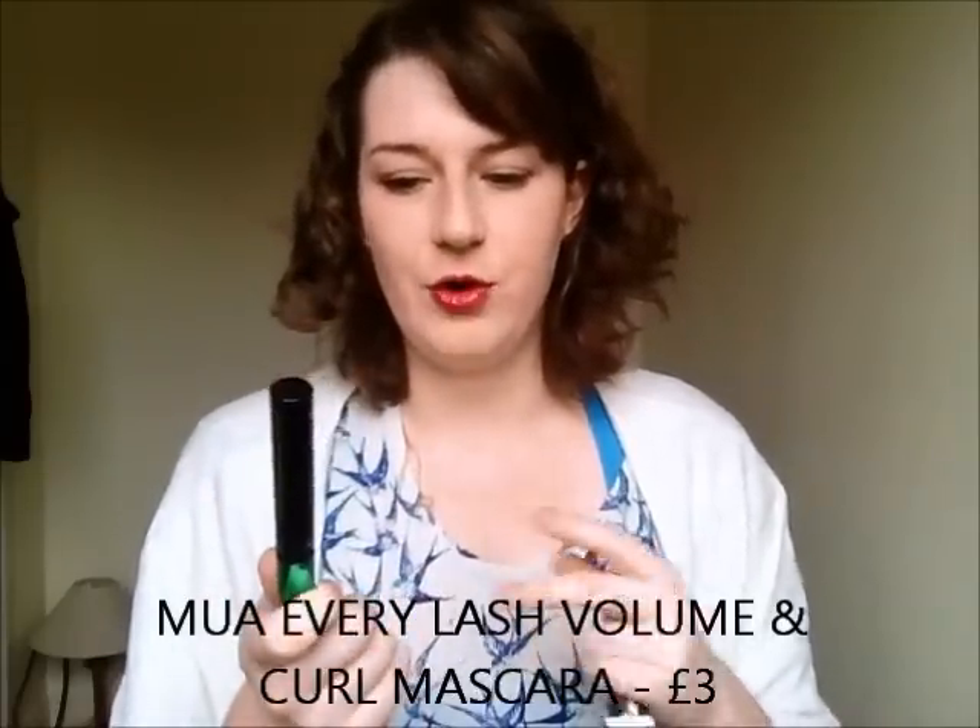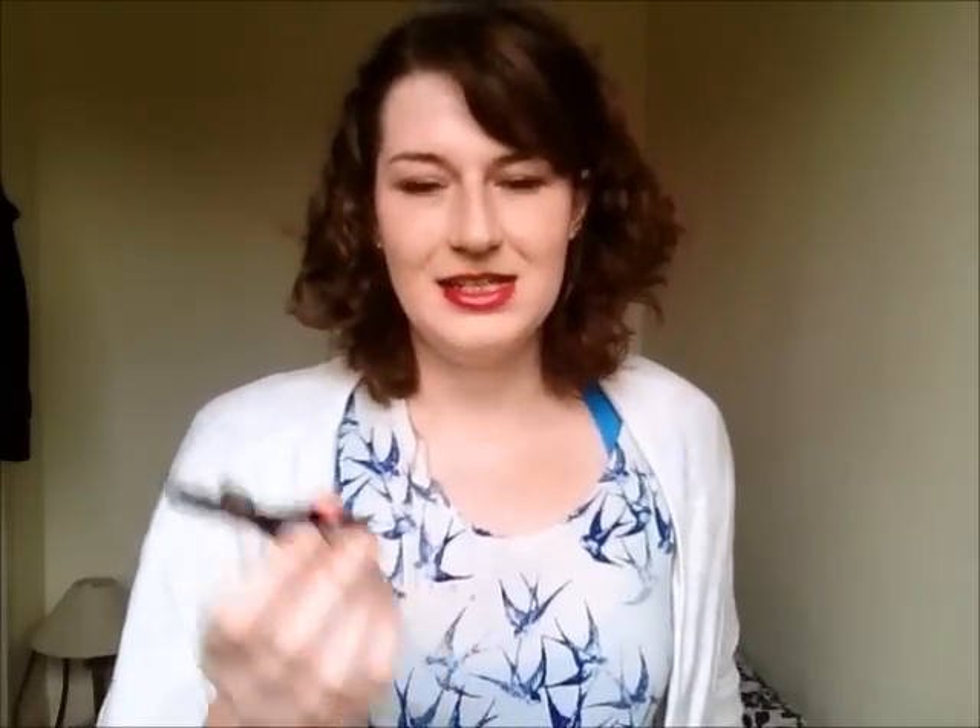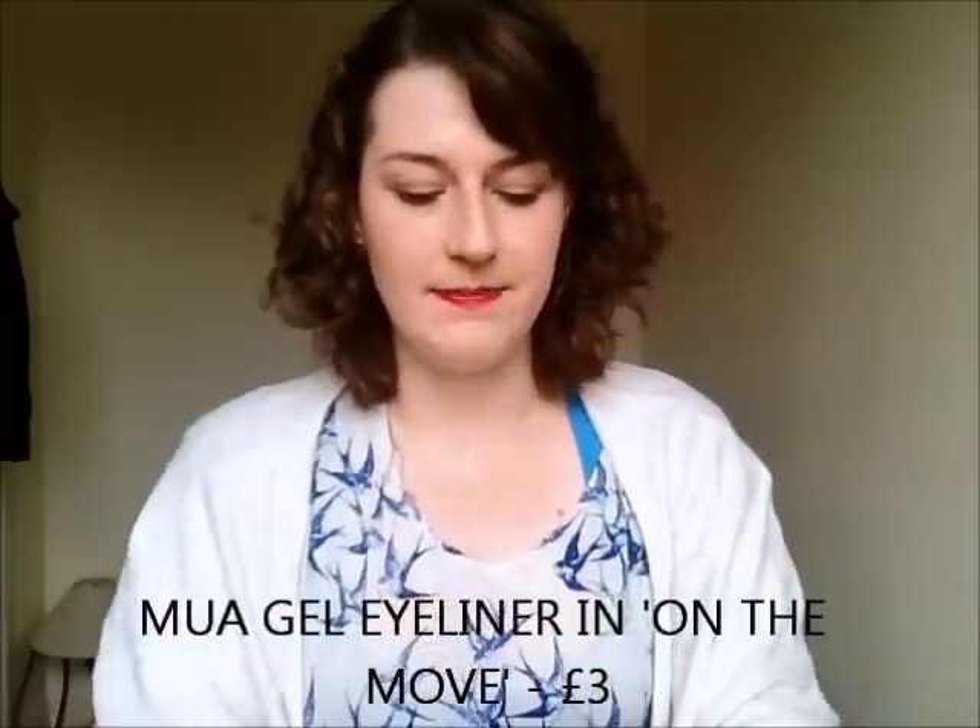The next two things I picked up in that sale are the Every Lash Volume and Lengthening Mascara from MUA and the MUA Gel Eyeliner in On the Move. This mascara is raved about and I hate it — I can't get on with it at all. It takes about four coats to even make my lashes stand out. I don't want it to look bare, but I want a natural look. Also the brush is wonky — can you see that? It bends to one side. I was not impressed.